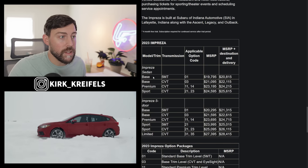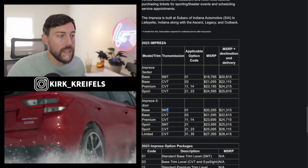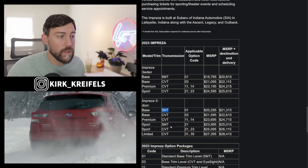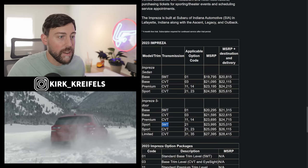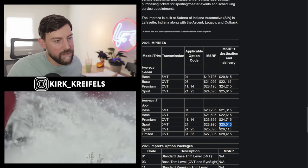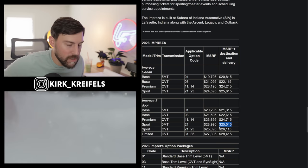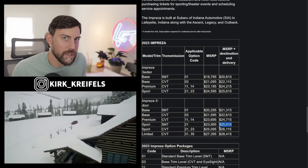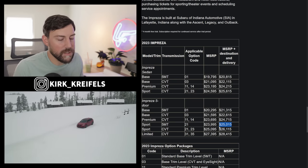We have not only a five-speed manual on the base sedan, but you can get it on the base five-door and on the sport trim five-door, which would be my preference of choice. 25k, all-wheel drive, hatchback practicality, five-speed manual. Would it be nice if it was a six-speed manual? Absolutely. It's not a performance car, but at least we get to save the manuals here.